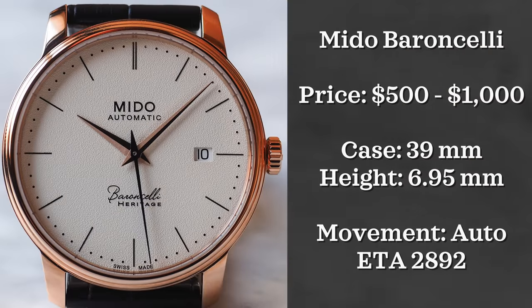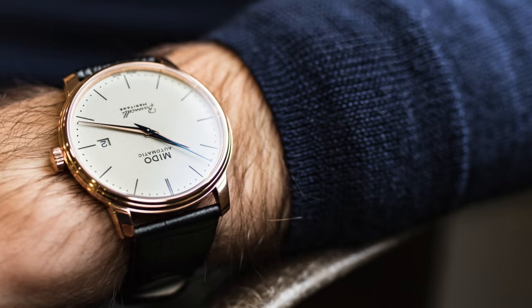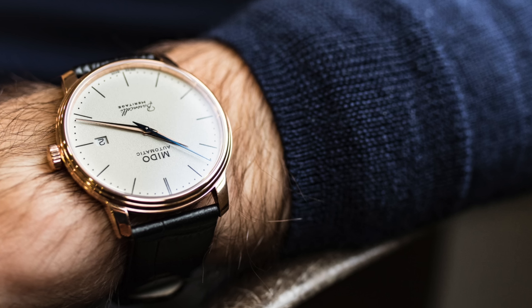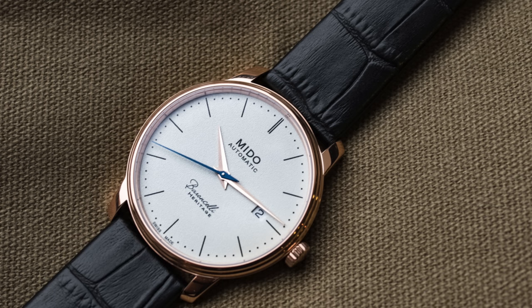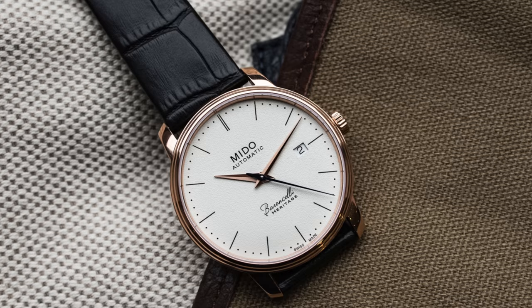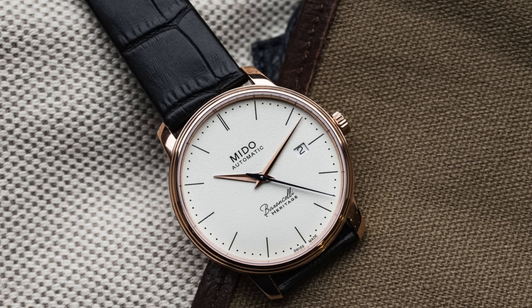First up we have a brand that I think is just so underappreciated, and that is Mito — we're going to be looking at the Mito Barranceli. Mito is just one of those mid-tier Swiss brands that I think gets lost in the shuffle, but at their core they make some great watches. This watch is personally my favorite and looks much more expensive than what the price tag shows. It retails just over a thousand dollars, however I have seen it nearly half the price on the used market. I would recommend going for their heritage line and choosing the white dial option, though the other offerings are just as nice.